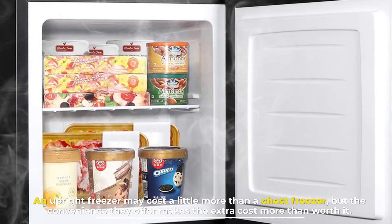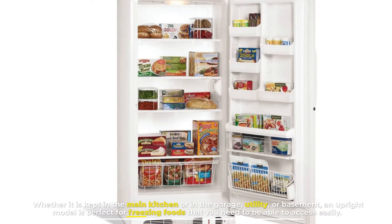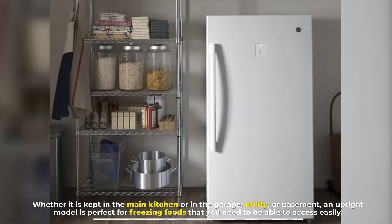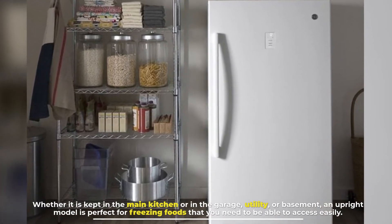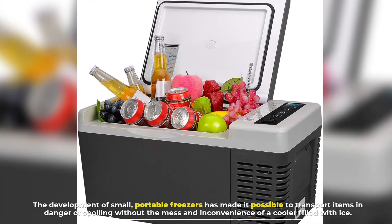Number three: upright freezers. An upright freezer may cost a little more than a chest freezer, but the convenience they offer makes the extra cost more than worth it. Whether it is kept in the main kitchen or in the garage, utility room, or basement, an upright model is perfect for freezing foods that you need to be able to access easily.